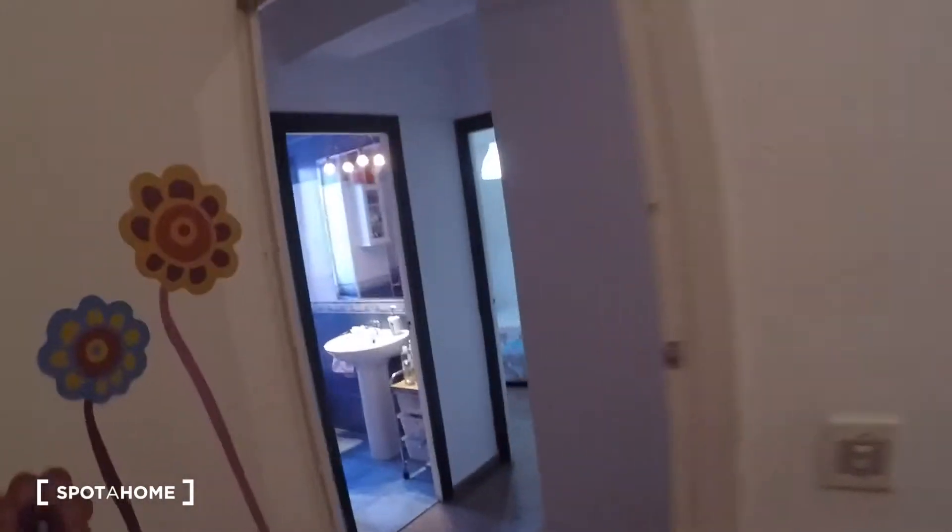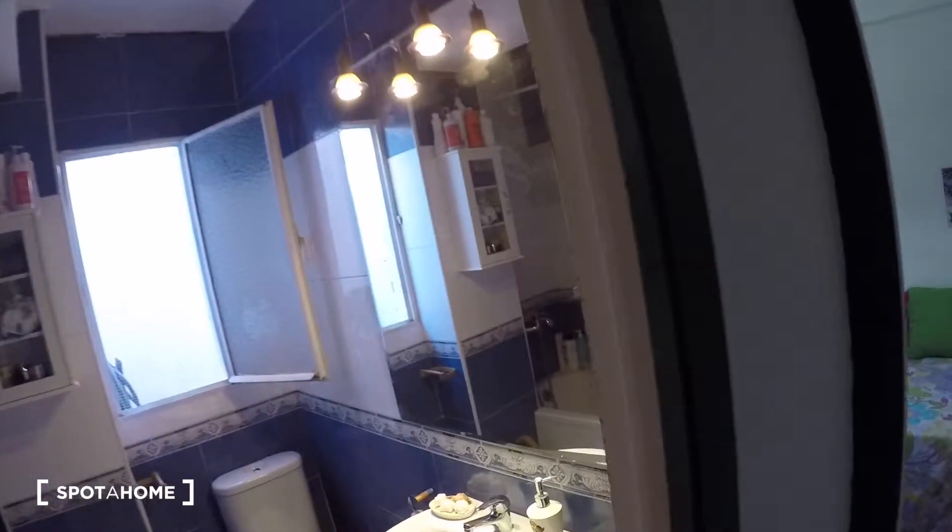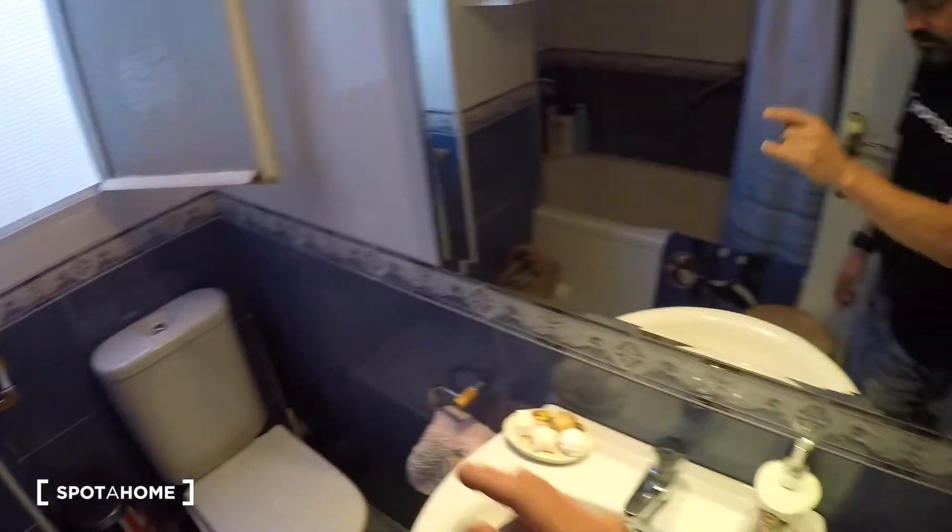Well, I told you there were four bedrooms but it's not true — there are five bedrooms. This is another bedroom; this one is not available now. And this is the bathroom. In the bathroom you have a mirror, a sink, and a bathtub with shower, and a window with views to the terrace.